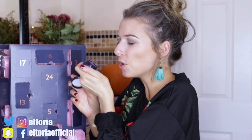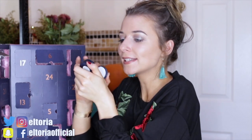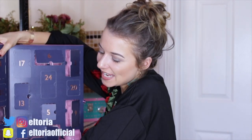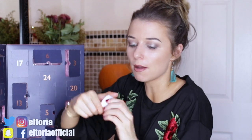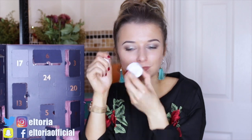Day number fifteen: we have a lip balm. Oh, that smells amazing! It has a lovely strawberry scent — it reminds me of a lip balm I had when I was younger that I always wanted to find again. Day number sixteen: another lip balm. This one smells like milky buttons — that is a good scent. It's just a clear white one but it smells incredible.